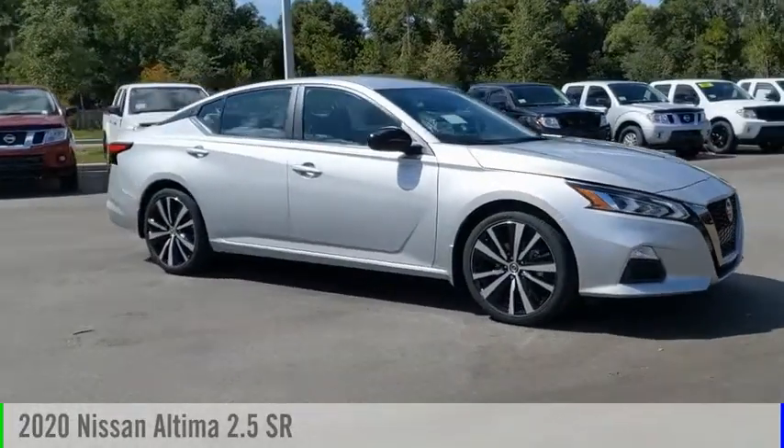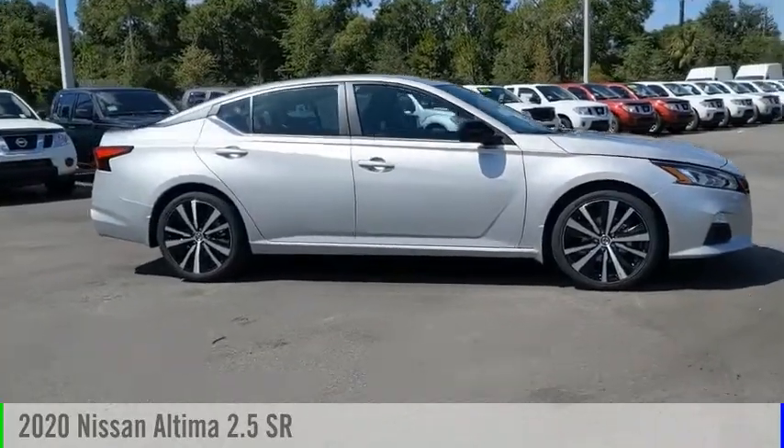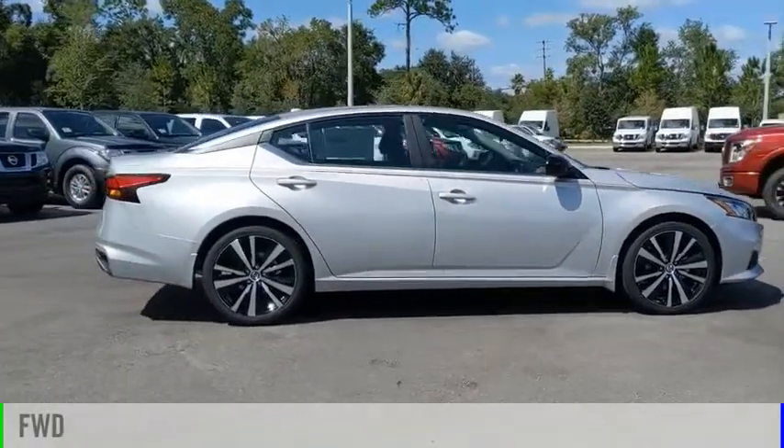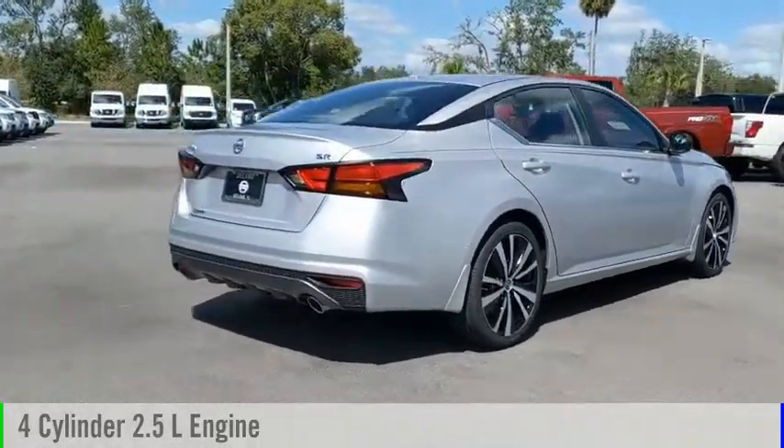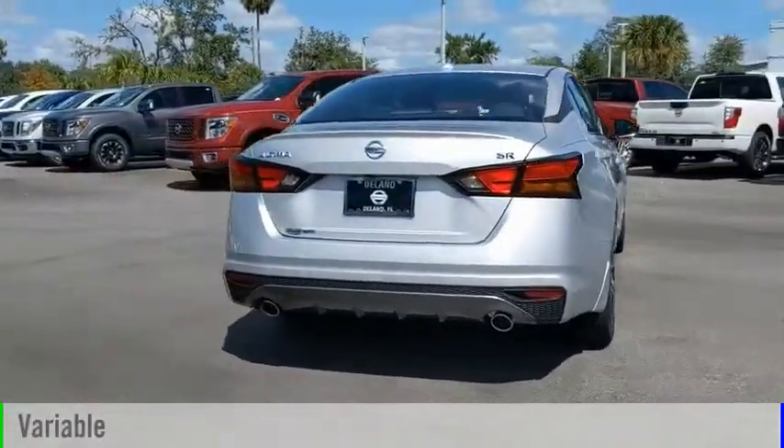We are pleased to show you the 2020 Altima. This vehicle is powered by a front-wheel drive, four-cylinder, 2.5-liter engine, and comes with a continuously variable transmission.